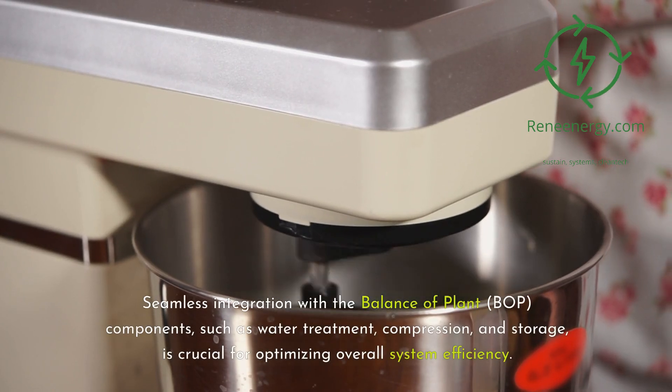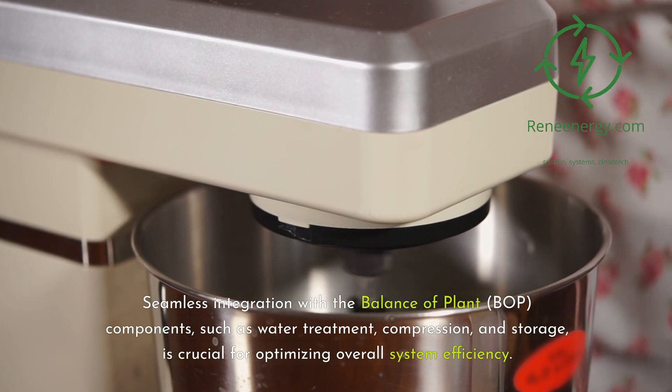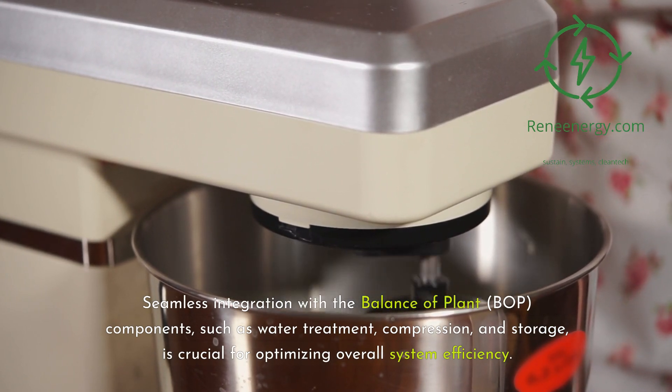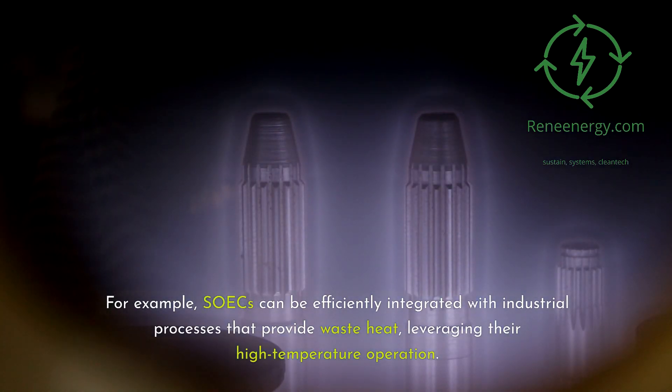Seamless integration with the balance of plant (BOP) components — such as water treatment, compression, and storage — is crucial for optimizing overall system efficiency. For example, SOECs can be efficiently integrated with industrial processes that provide waste heat, leveraging their high-temperature operation.